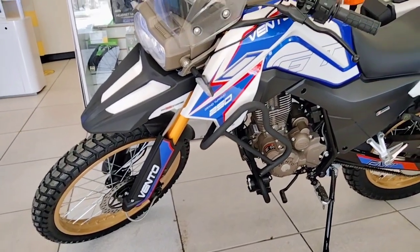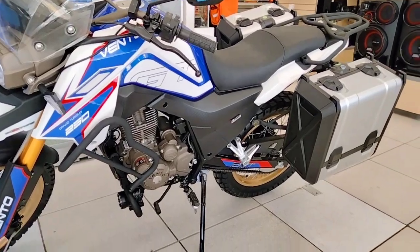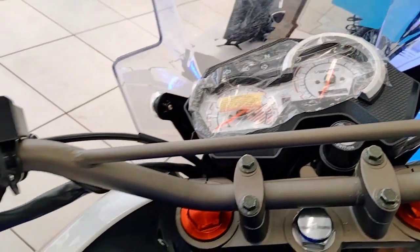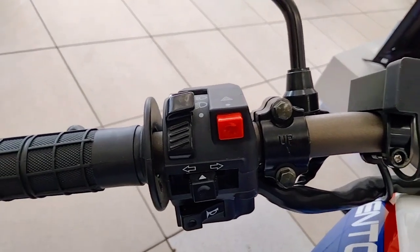In terms of the panniers that it comes with in the back, both the laterals, each one has a capacity of 38 kg each. This motorcycle is suited for people of relatively tall height, from 1.70 to 1.85 meters on average.